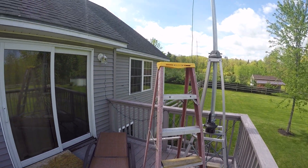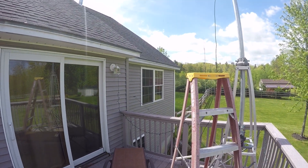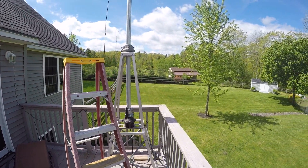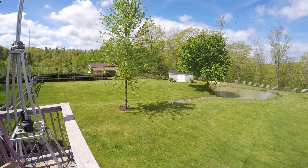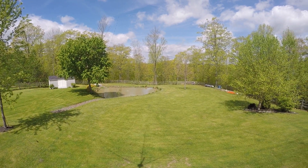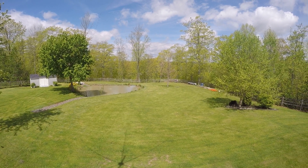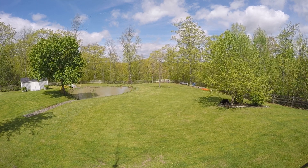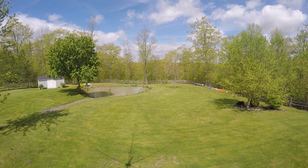My shack is right through that window right there. I was thinking of now putting the tower, although it's 20 feet lower in elevation, at the bottom of the property.